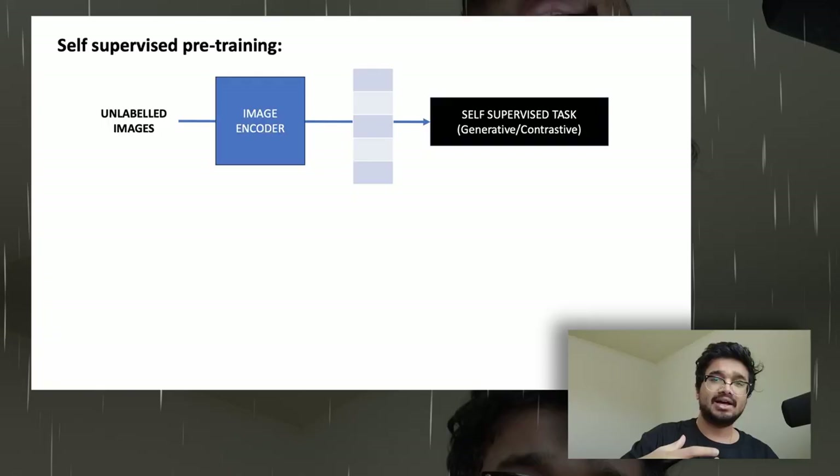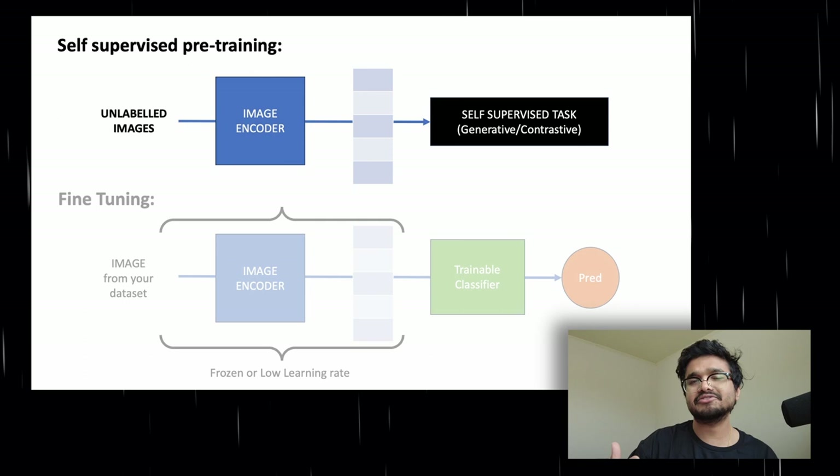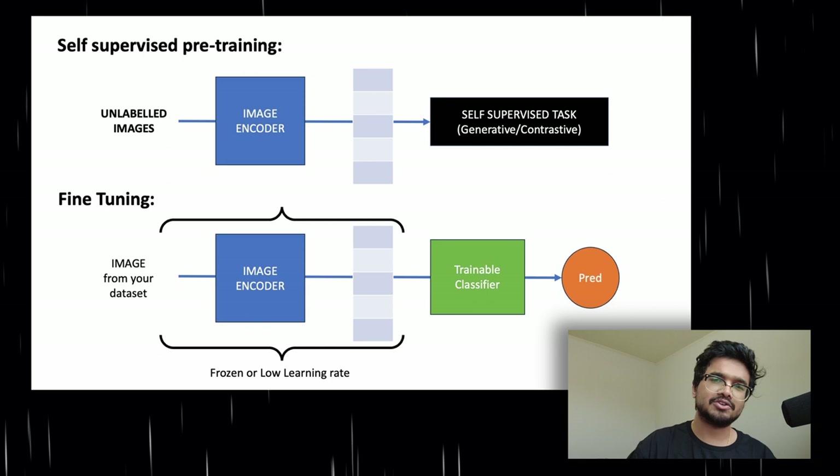Both generative and invariance-based methods are well-researched topics in self-supervised learning. Because they are self-supervised, we can learn representative embeddings from a large volume of unlabeled images available on the internet, then use these pre-trained networks on downstream supervised tasks like classification. High-quality self-supervised pre-training makes downstream supervised training much less data-hungry, because the neural network will already have learned good image representations during pre-training.